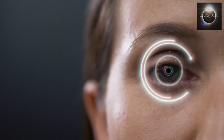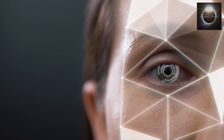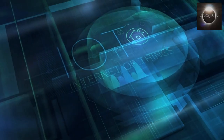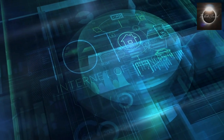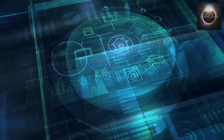Security cameras now incorporate advanced video analytics, including facial recognition, object detection, and motion tracking. These features enhance the accuracy and efficiency of surveillance systems by automatically identifying and alerting users to potential security threats or suspicious activities.